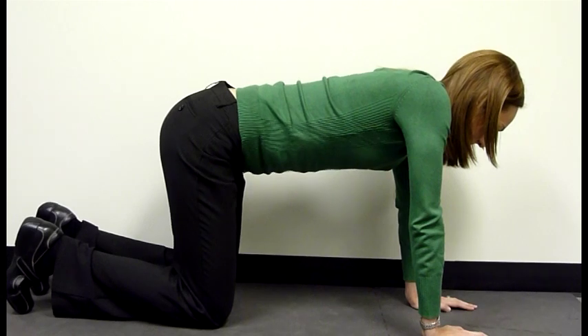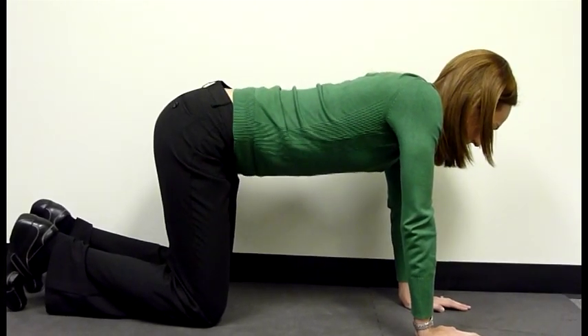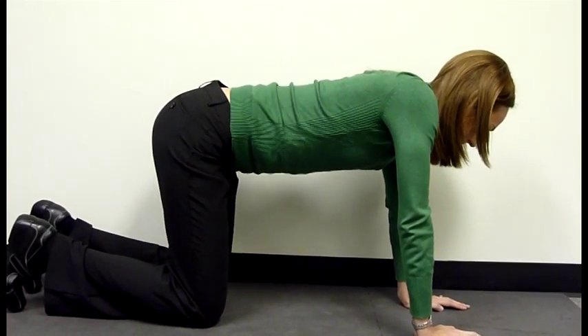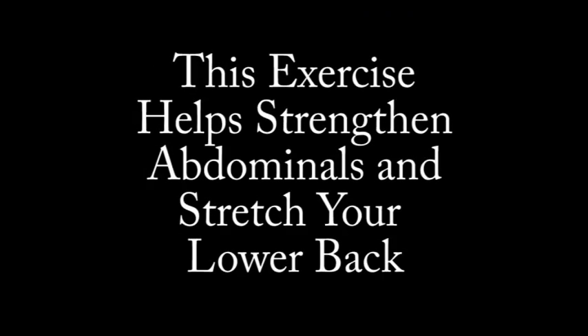Then tilt the pelvis as though you are bringing your tailbone toward your chin. Then return to a neutral position and repeat. This exercise will both help to strengthen your abdominals as well as help stretch your lower back.